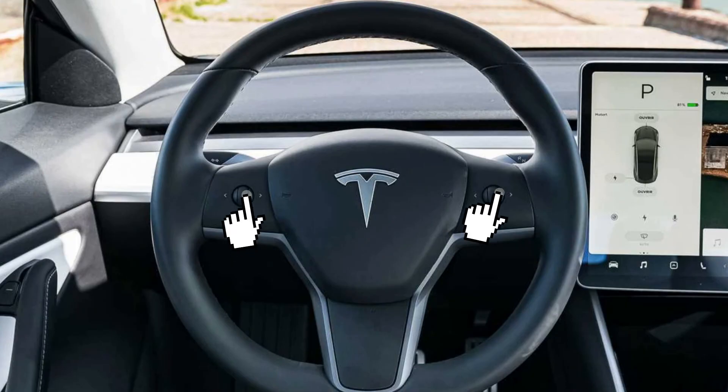There are two ways to do this and both should work in this situation. The easy thing to do is to press the two steering wheel buttons simultaneously and hold them for several seconds until the car starts rebooting the infotainment system.